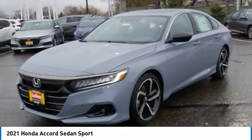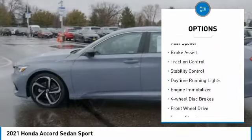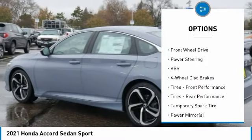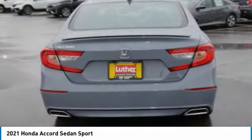Here are some of this vehicle's great options: tire pressure monitor, turbocharged, aluminum wheels, rear spoiler, brake assist, traction control, stability control, daytime running lights, engine immobilizer, four wheel disc brakes.